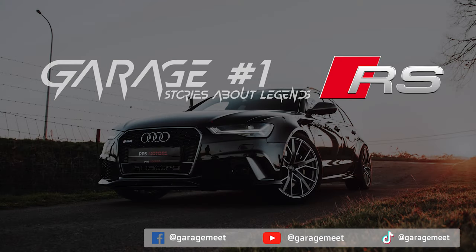Greetings to you from Garage Number 1. Stories about legends — a series about the most iconic cars in the world.